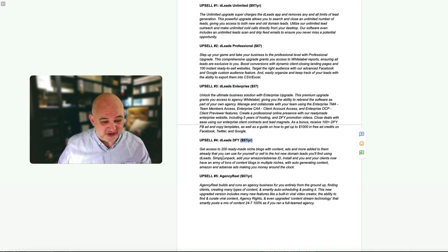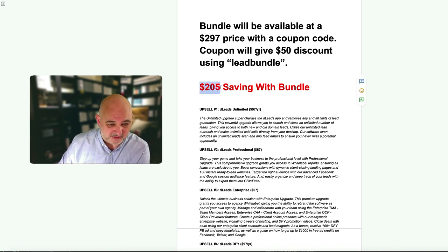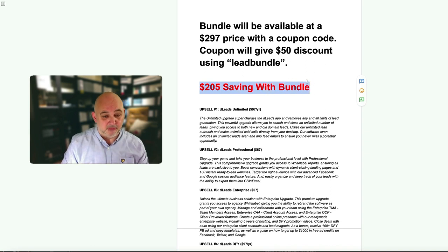D Leads Done-for-You is $97 a year and includes 200 ready-made niche blogs with content and ads already done, ready to install for clients. Upsell 5 is Agency Real at $67 a year. With the bundle you save $205 - the bundle price is $297 but use the coupon code 'lead bundle' for 50% off, bringing it down to $247. Plus you get my bundle bonuses when you lock in that offer.